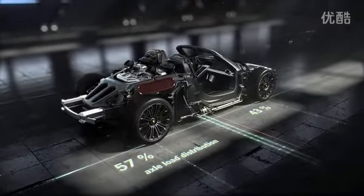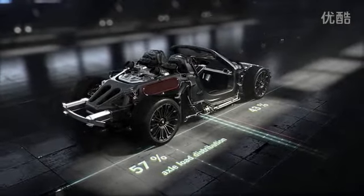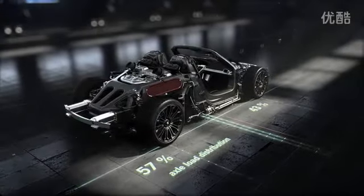The lightweight chassis, firmly connected to the monocoque and unit carrier, results in a high level of driving safety, precision, and excellent driving dynamics.